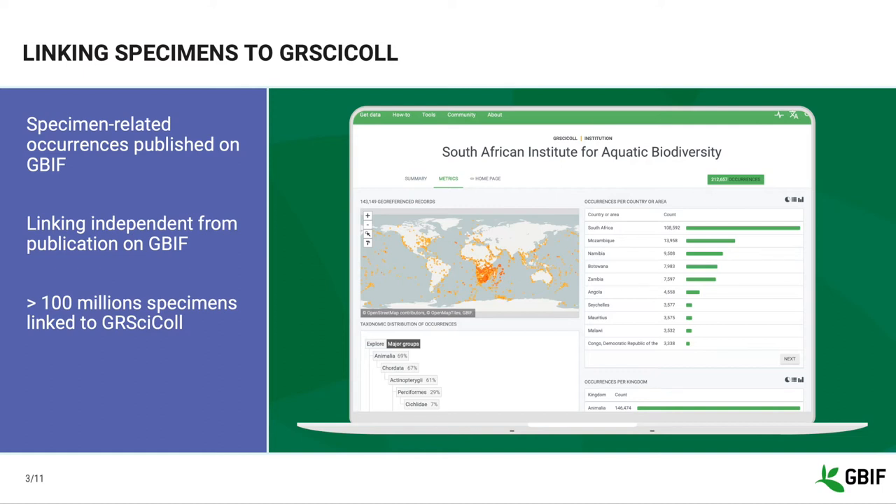Today, more than 100 million specimen-related occurrences have been linked to GRCYCLE entries.